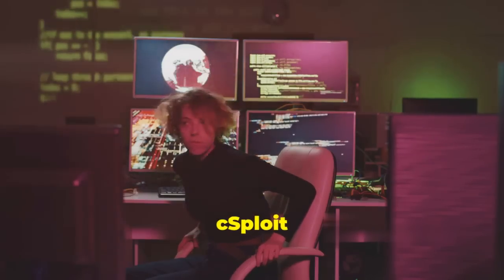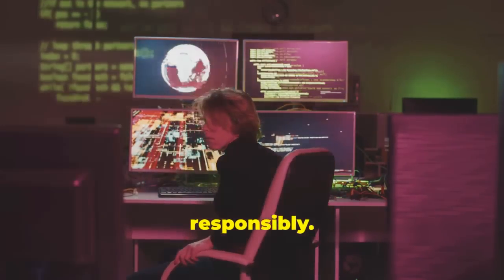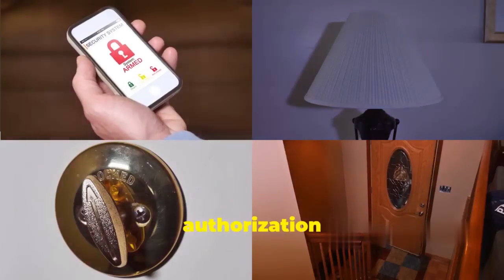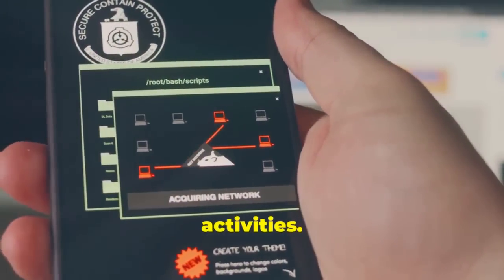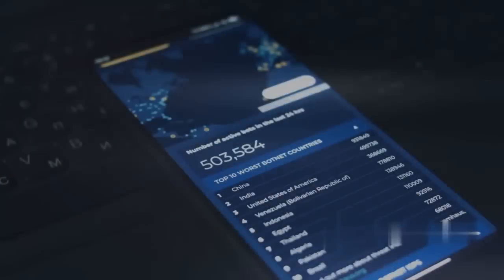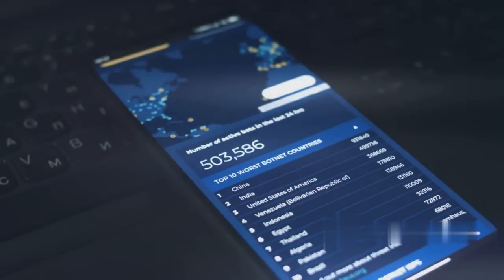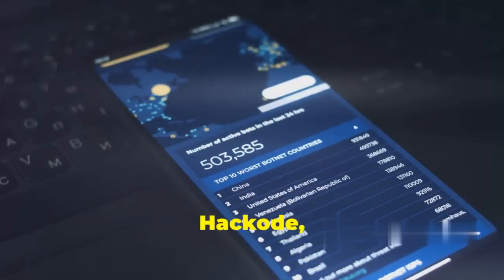It's important to remember that cSploit is a powerful tool and should be used responsibly. Always ensure you have proper authorization before running any tests, and never use it for illegal or unethical activities. With great power comes great responsibility.